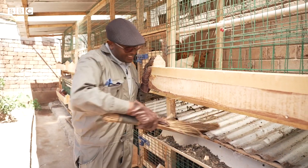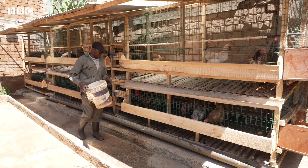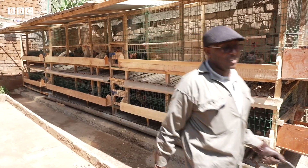We collect this chicken poo every morning. We just sweep it, put it here. That's clean for the day. So now we go and feed the biogas.